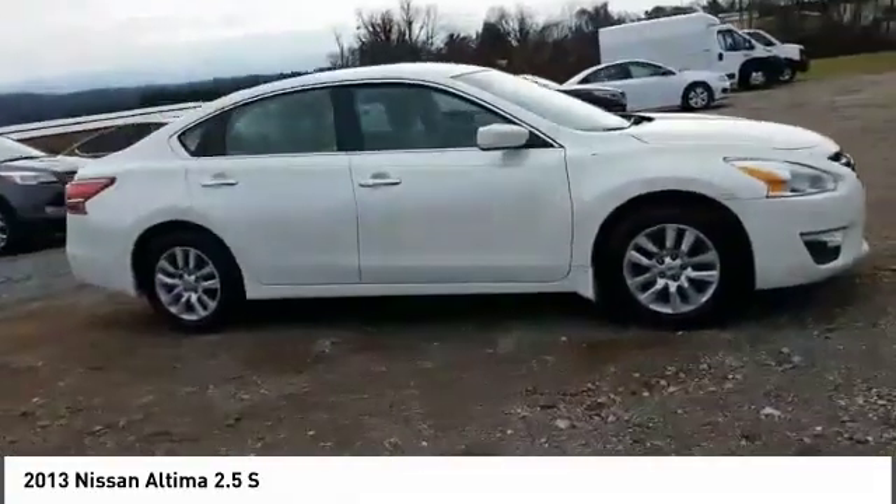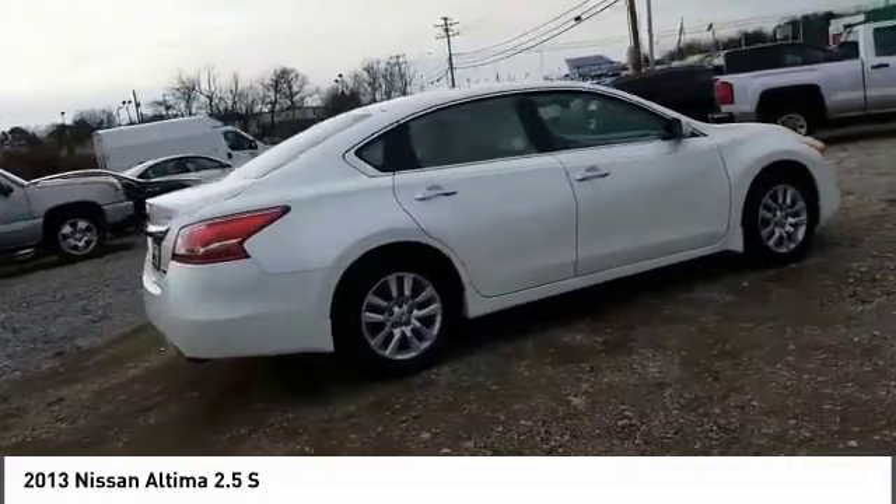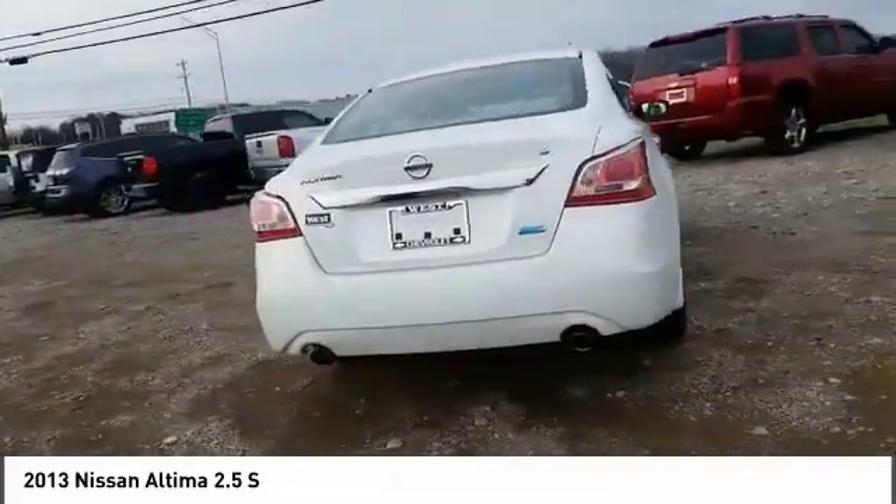Stop by and take a look at the 2013 Nissan Altima. The Nissan Altima offers advanced features to make life easier, including push-button ignition, which comes standard.